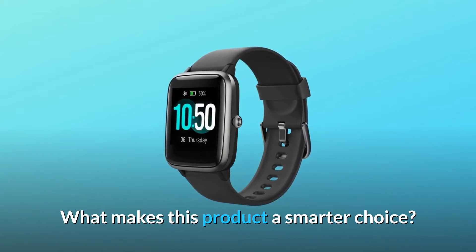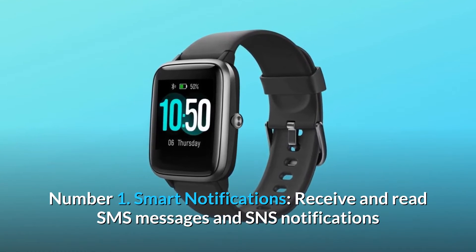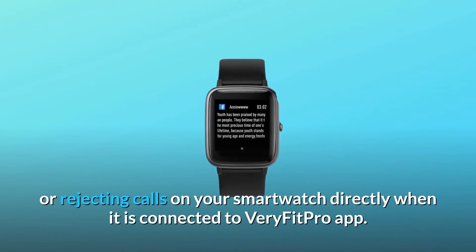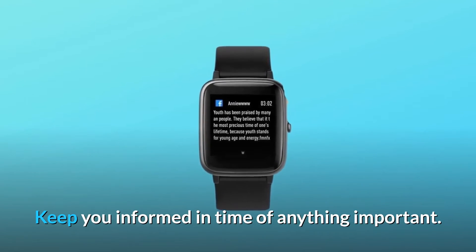What makes this product a smarter choice? Number one: smart notifications. Receive and read SMS messages and SNS notifications, or reject calls on your smartwatch directly when it is connected to the VeryFitPro app, keeping you informed in time of anything important.